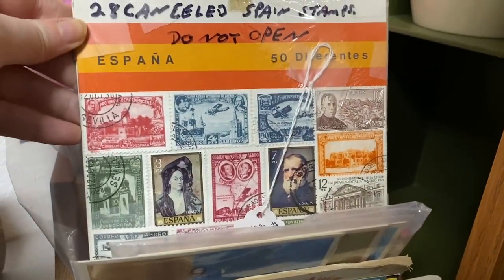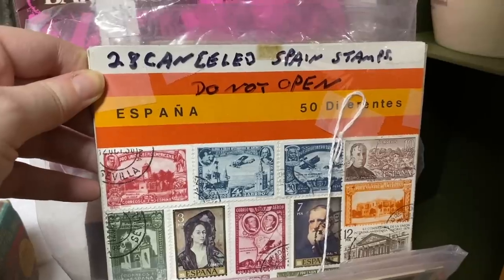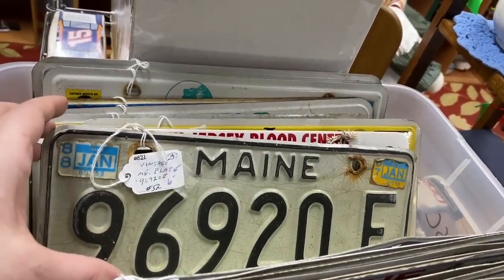I was trying to figure out what this was. Apparently they did not want you to open it, so kind of a mystery — or maybe you were able to tell on the outside. But I don't know a thing about stamps or collecting stamps, so not something I was really wanting to dive into.